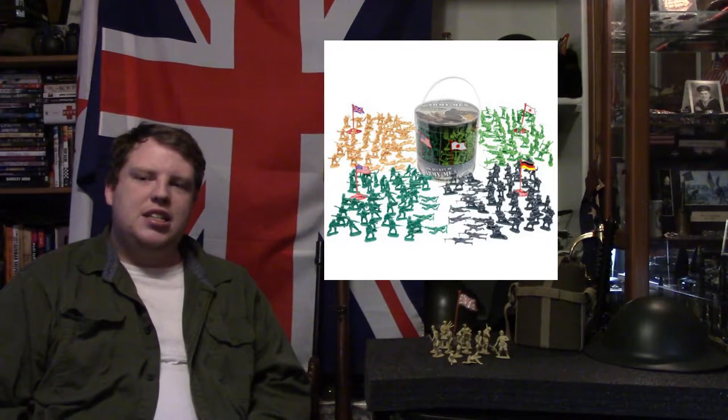Hey there everyone, my name is Genevieve, and welcome back to the channel. Today we are doing another episode of What Do They Use, a show where I take a look at toy army men, or any toy that has involved guns, weapons, or equipment from the military, where we determine what are they using. Today is another one from the Big Bucket of Army Men set.